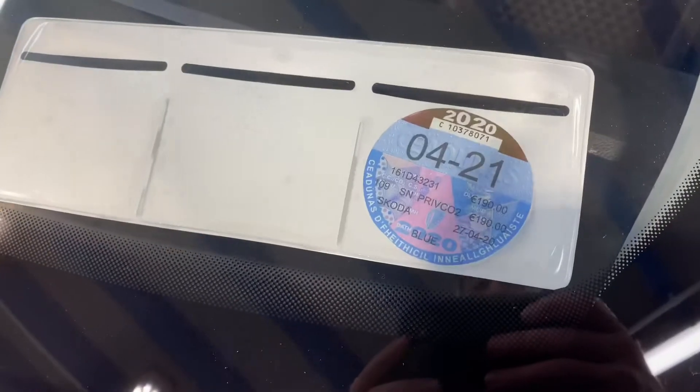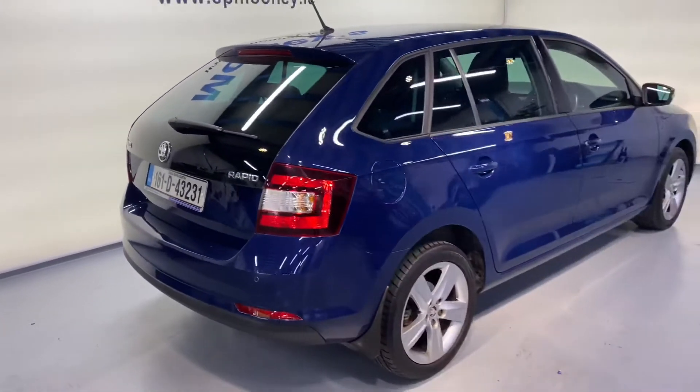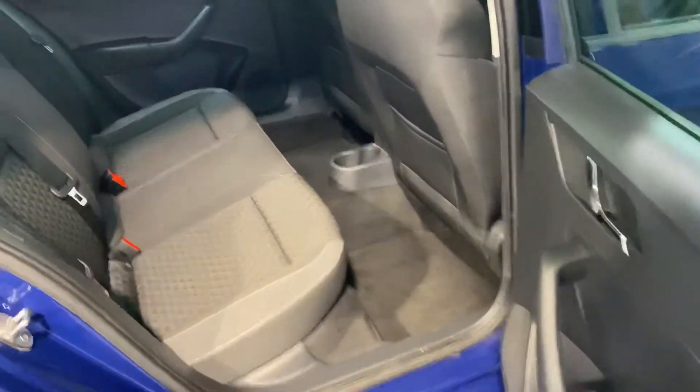This has a great spec as well. As you can see, there's tax till April next year, there's alloy wheels, you've got reverse parking sensors, you get that big boot space and there's a floor mat as well as an extra. Two ISOFIX points for your child seats.